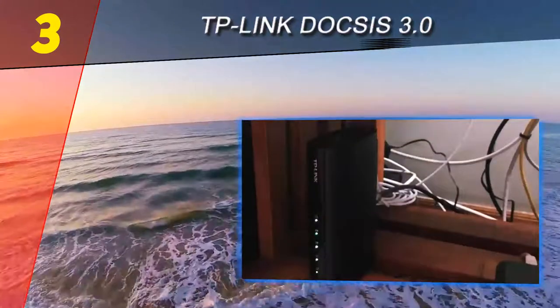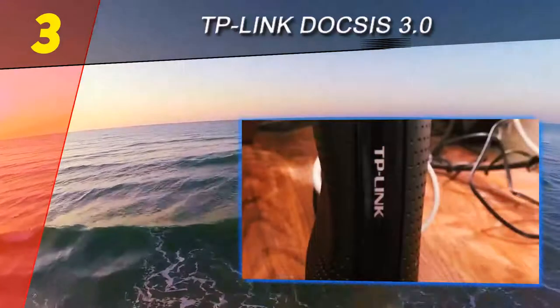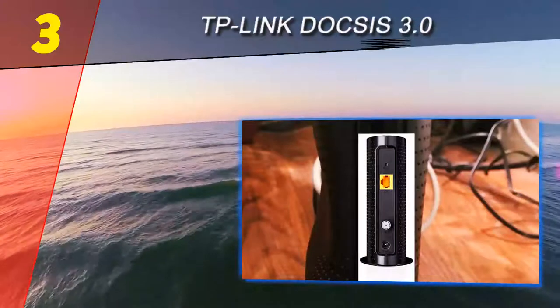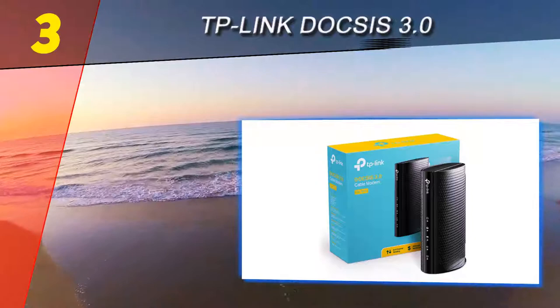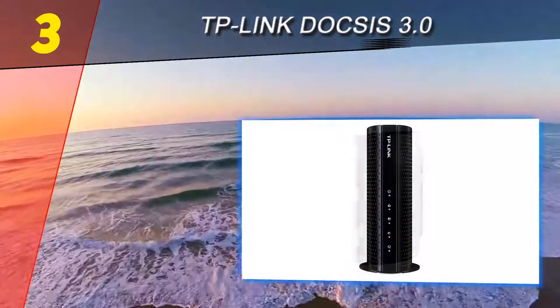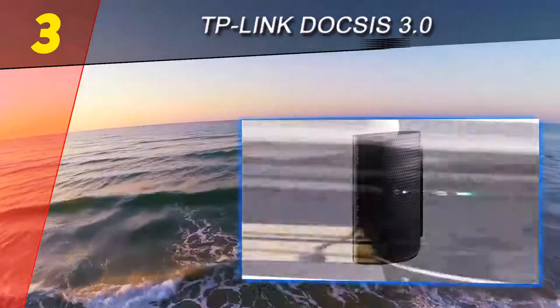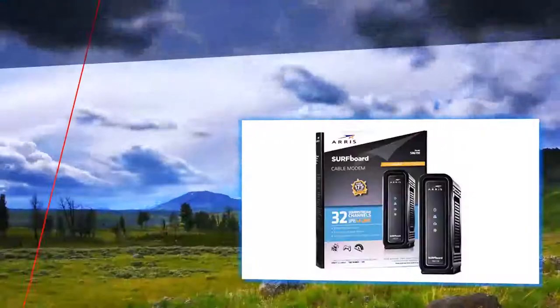Besides speed, TP-Link has created the TC7610E with simplicity in mind, focusing on ease of use. With so many strong points, the TC7610E is definitely a potent candidate on this list. It is recommended not only for its advanced features and quality, but also because it comes with a very affordable price tag — a much smaller price when you consider your future savings as you abandon the rented cable modem.